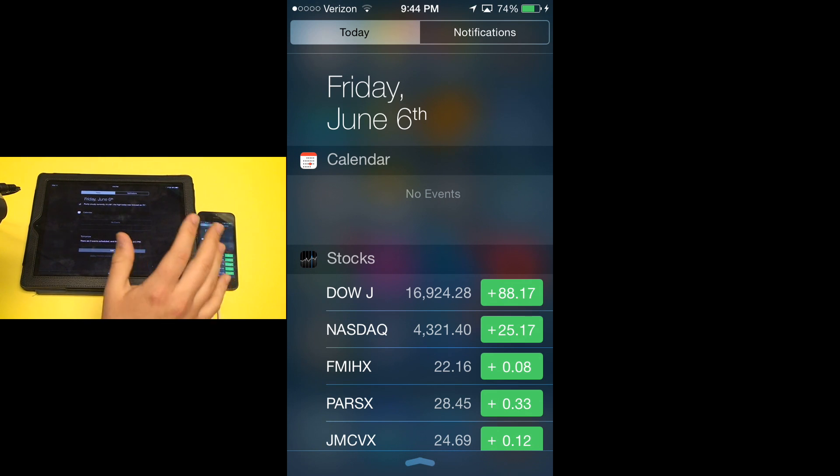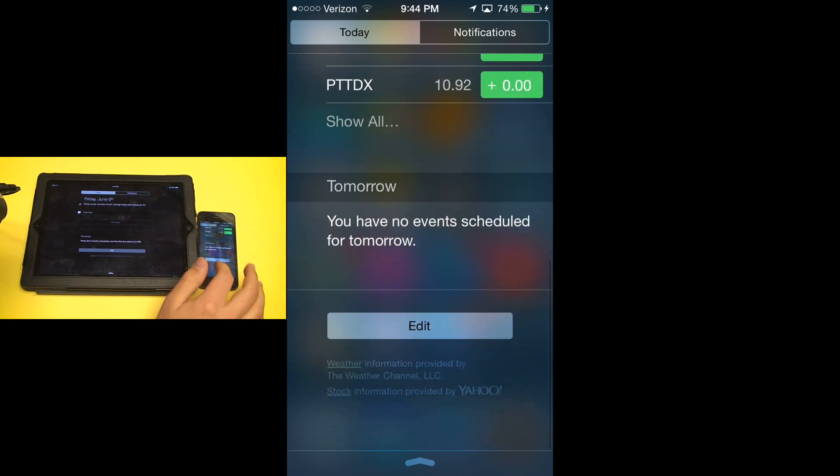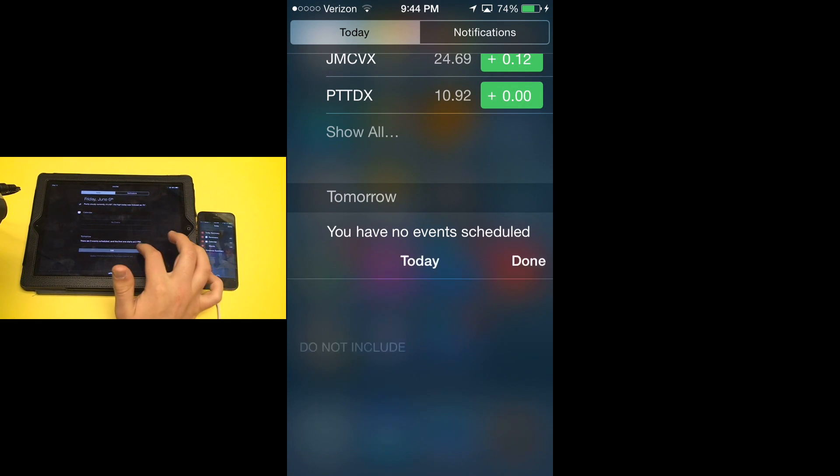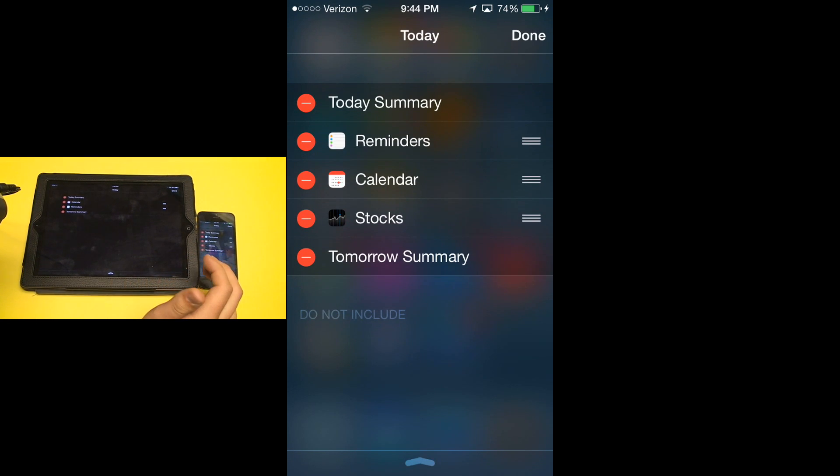Everything else about the Today tab is basically the same except for one major feature that iOS users have been asking for a long time, and that is widgets. At the bottom, there is now an edit button. When you install applications that are compatible with this and hit that edit button, there will be an option to include widgets tied to applications you have downloaded on your device.